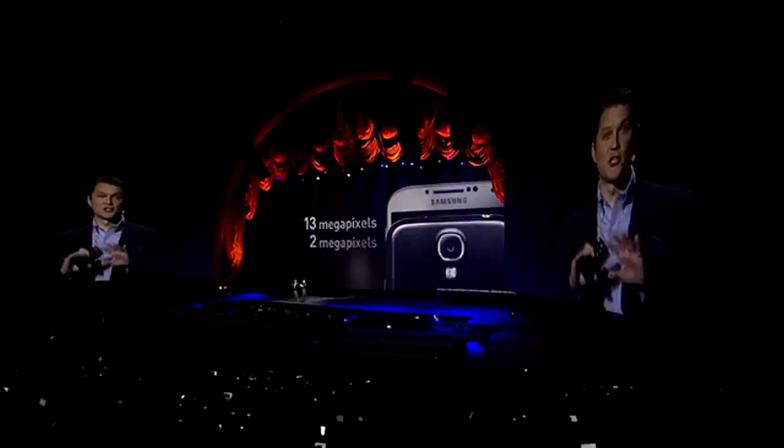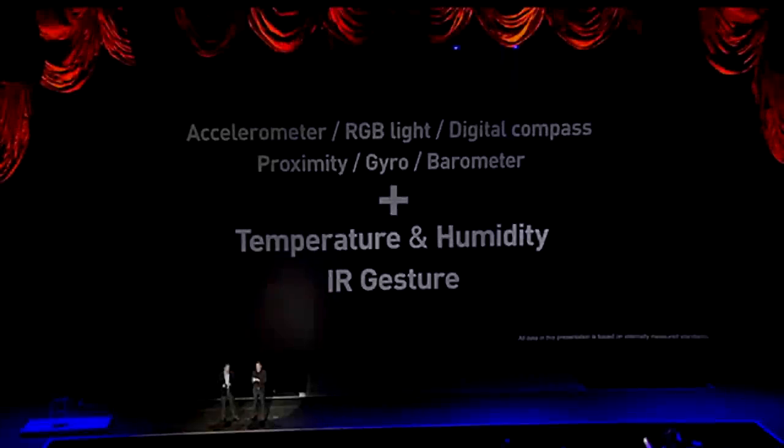For the cameras, there is a 13 megapixel rear camera and a 2 megapixel front-facing camera. It has 2 gigabytes of DDR3 RAM. It will be available in 16, 32, and 64 gigabyte models, and also supports microSD with another 64 gigabytes expandable, giving it a total of 128 possible gigabytes of memory. Back to the sensors — it also has an infrared gesture sensor, as well as humidity and temperature sensors.